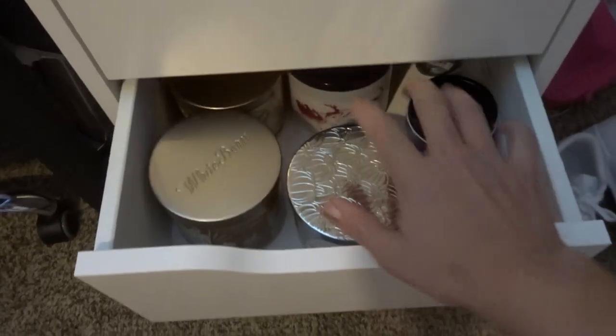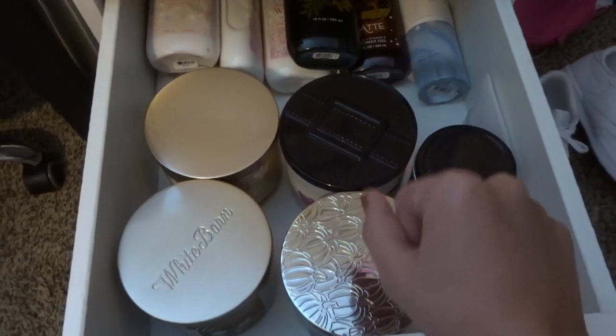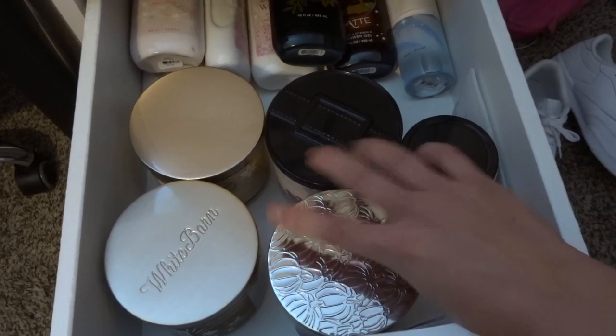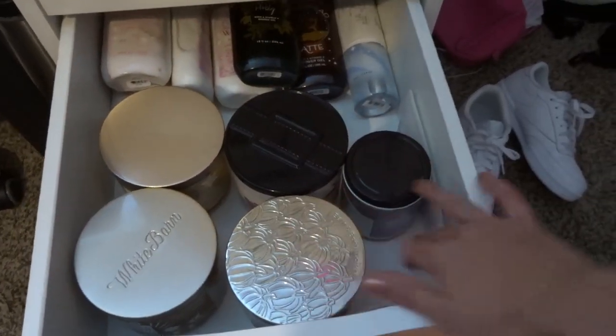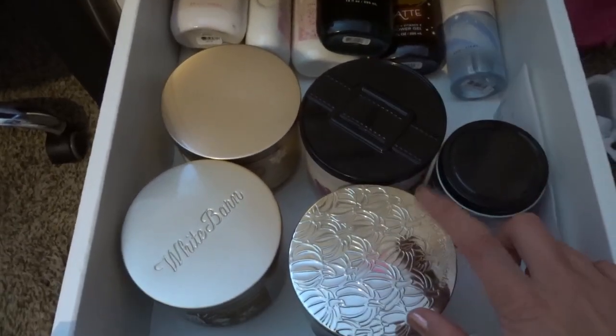I also wanted to show you guys I have this drawer, and it is full of the things that I want to exchange coming up. So I have four full-size candles and one single wick — I'll bring these to the bed as well. This is like my exchange drawer. I keep all the receipts on the side, and yeah, this stuff is ready to be exchanged.